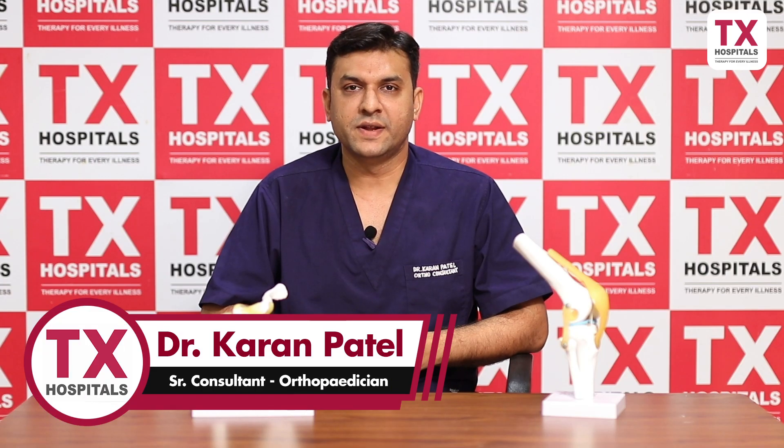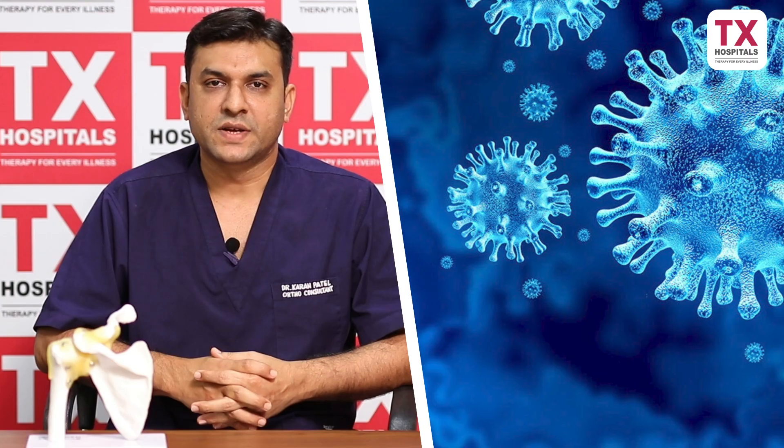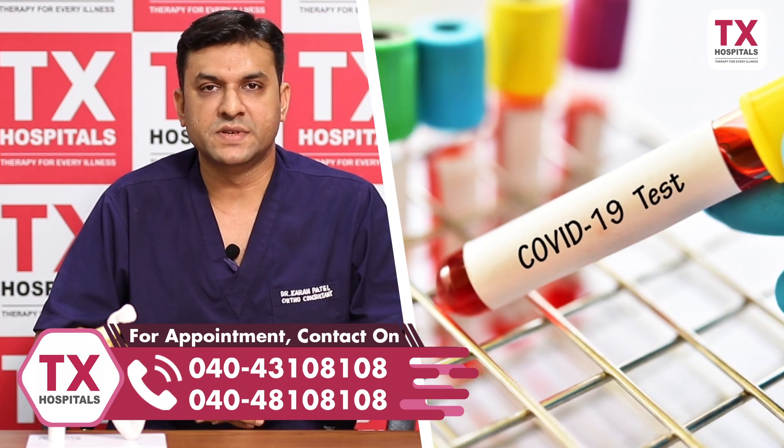Hello everyone, I am Dr. Karan Patel, Senior Consultant Orthopedician from TX Hospital. Today I will discuss about post-COVID complications in orthopedics. As we all know, the COVID-19 infection is a very deadly infection and it has a lot of problems in our human body.